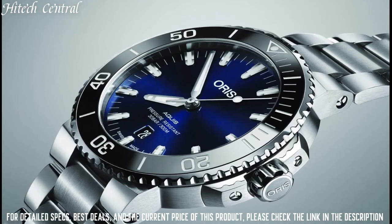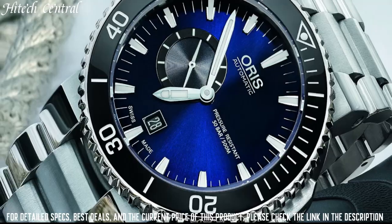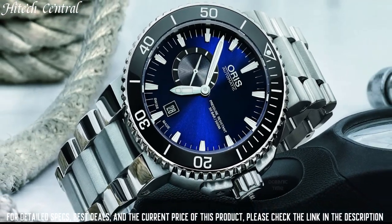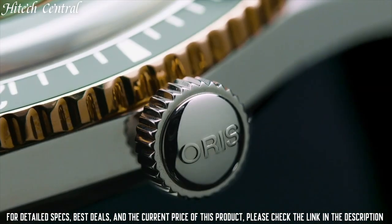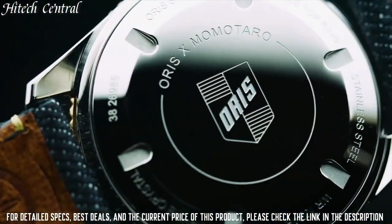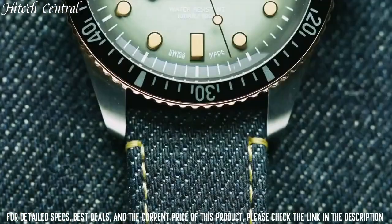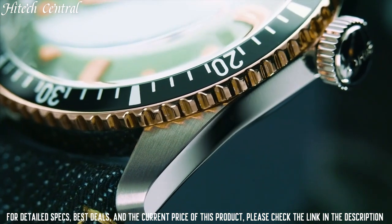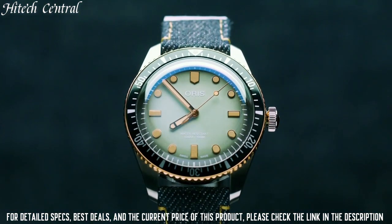Automatic movement, scratch-resistant sapphire crystal, screw-down crown, solid case back. Case diameter: 46 millimeters. Case thickness: 15.5 millimeters. Round case shape. Band width: 26 millimeters. Band length: 9 inches. Fold-over clasp with safety release. Water-resistant at 500 meters, 1,650 feet.